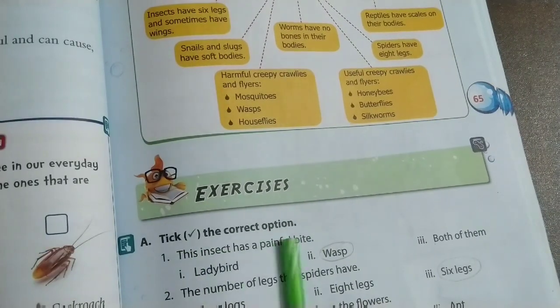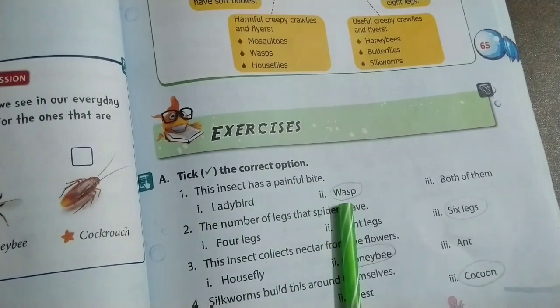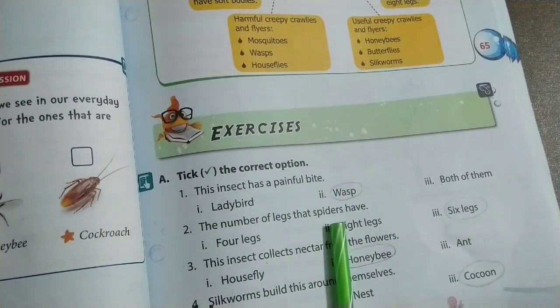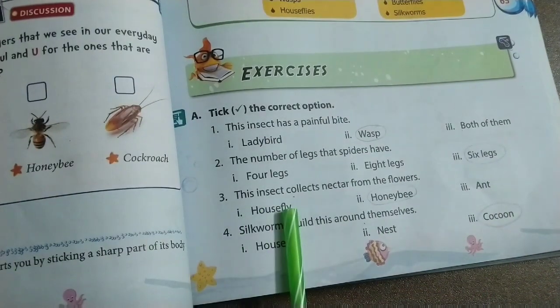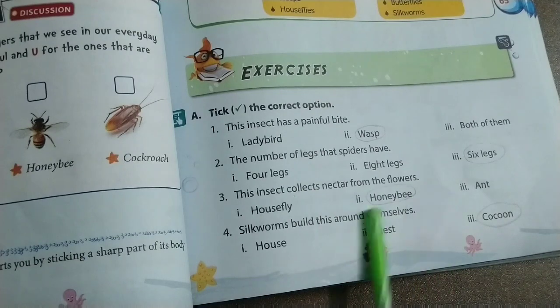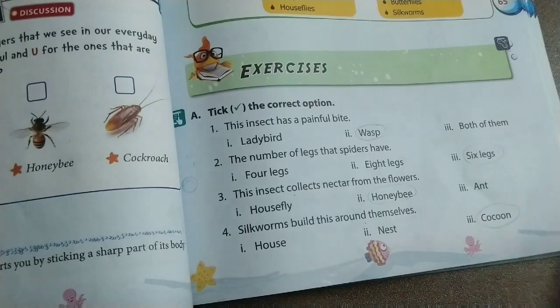Exercises — Tick the correct option: The insect with a painful bite is the wasp. The number of legs that spiders have is eight. The insect that collects nectar from flowers is the honey bee. Silkworms build cocoons around themselves.